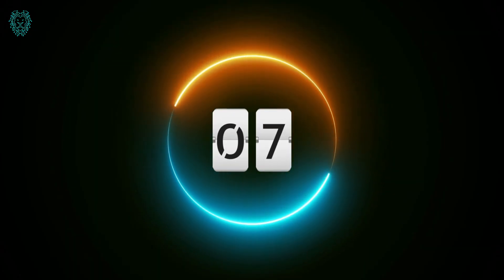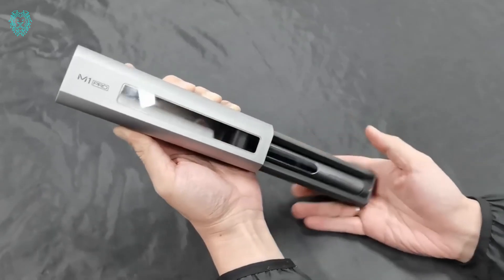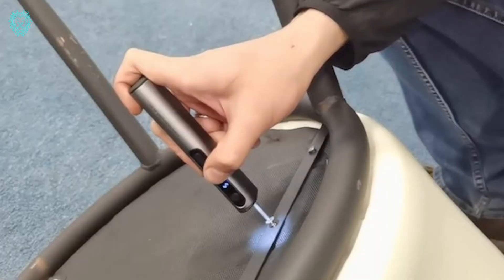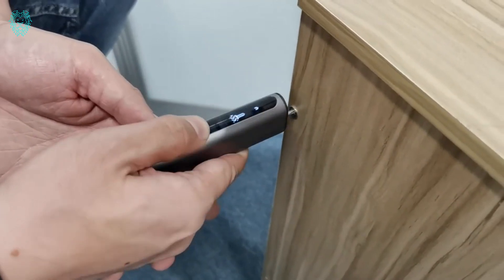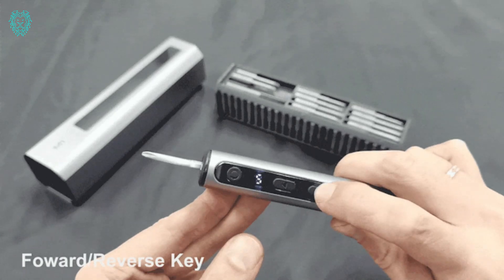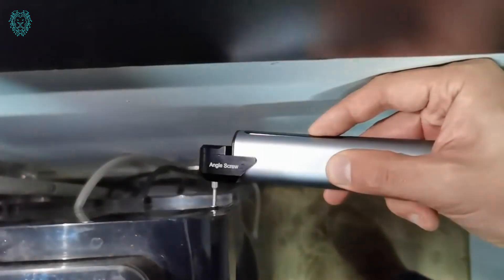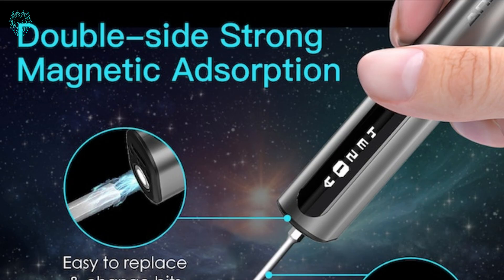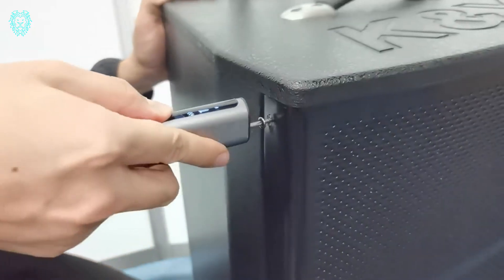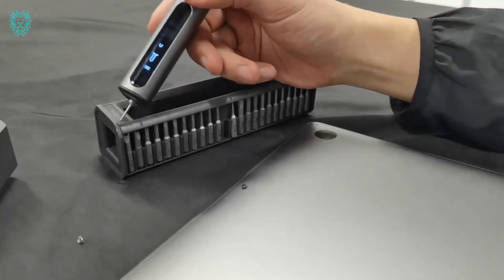Number 7. Explore the Aeromax M1 Pro Smart Motion Control Electric Screwdriver, a finely crafted, high-torque tool catering to professionals and passionate DIYers alike. This versatile electric screwdriver guarantees top-notch performance and precision across various tasks, making it the preferred choice for those valuing quality and reliability. The M1 Pro features a cutting-edge smart motion control system, a proven technology from previous successful products, ensuring exceptional functionality and performance.